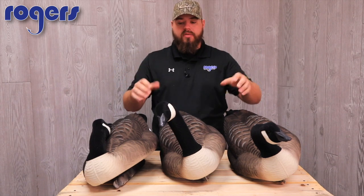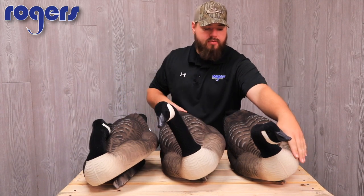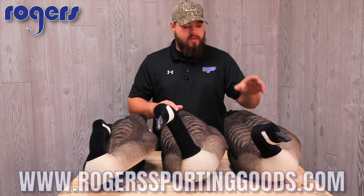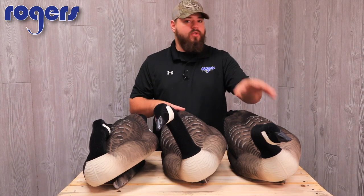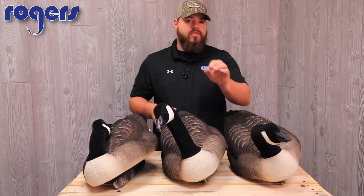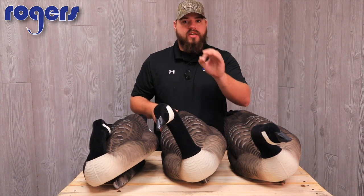They pair really well with our six-slot deluxe floating Canada goose bag, which has mesh drain slots in the bottom and a covered black cinch top to protect these flocked heads and the flocked top of the body. Check them out on our website — brand new 2017 Rogers exclusive, Dakota Extreme fully flocked Canada floaters, $199.99. Remember, everything over $100 ships for free. Thanks for watching.